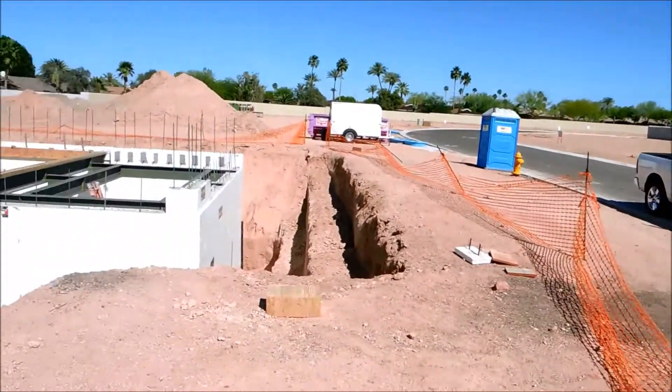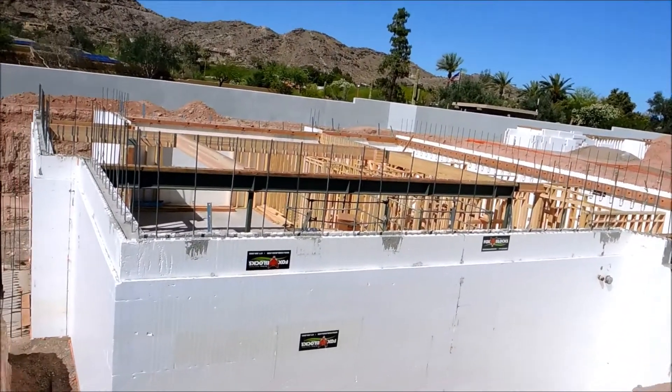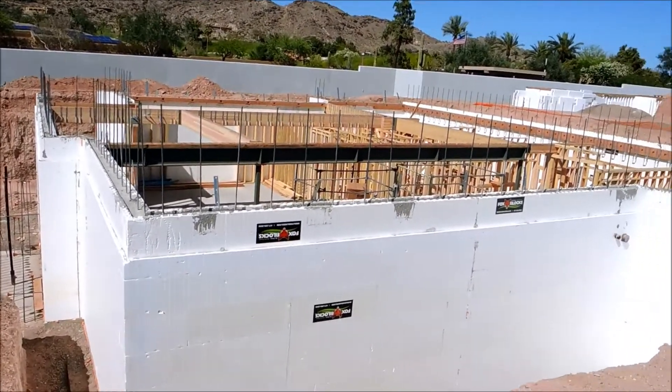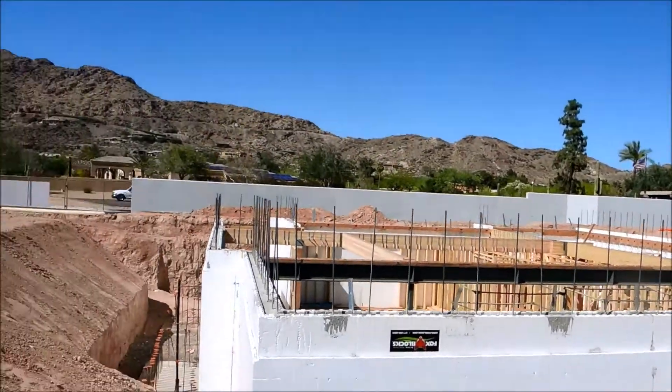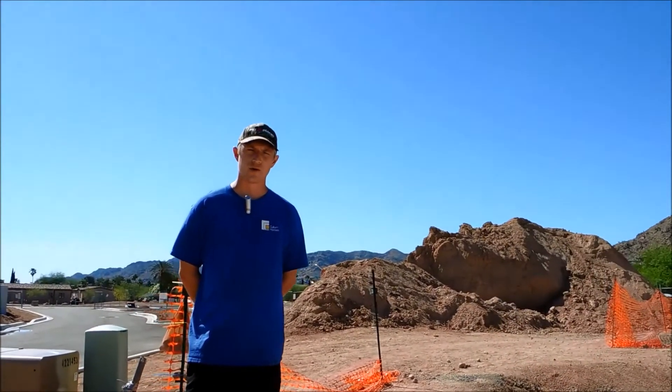We are using the Fox Block brand ICF here on all 40 of our homes, not only below grade but we're going to take that up above grade — single, eight, and two-story homes. I'm really looking forward to all the efficiencies of it.